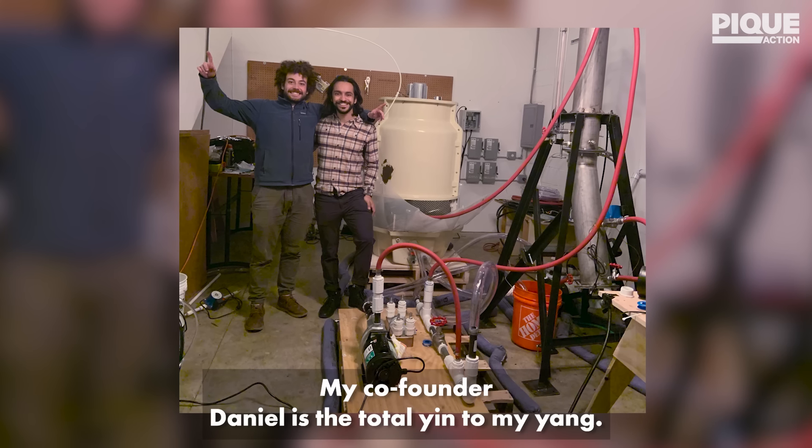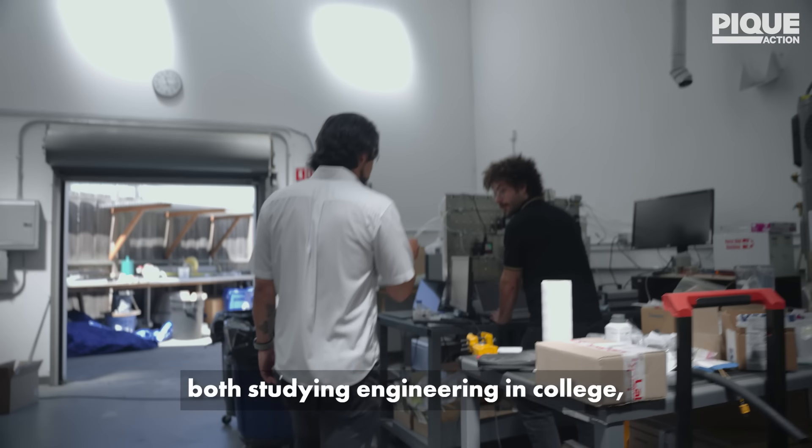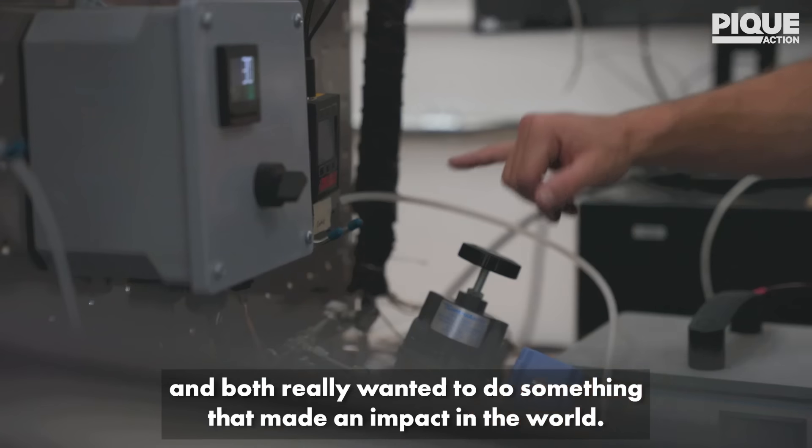My co-founder, Daniel, is the total yin to my yang. We both grew up in Latino families, both studying engineering in college, and both really wanted to do something that made an impact in the world.